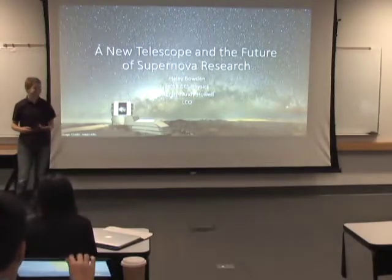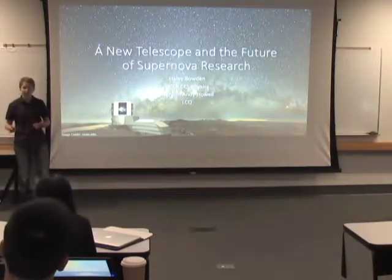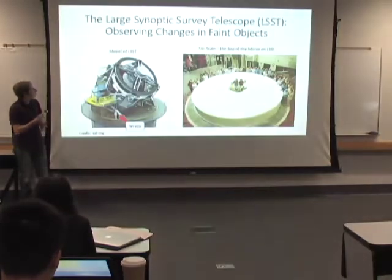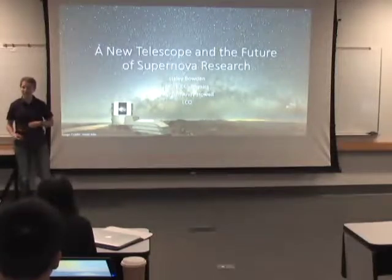Throughout history, advances in technology have gone hand in hand with advances in our understanding of the universe. The Large Synoptic Survey Telescope, or LSST, is a new telescope that will use these advances in technology to allow us to get a better and clearer image of the universe.